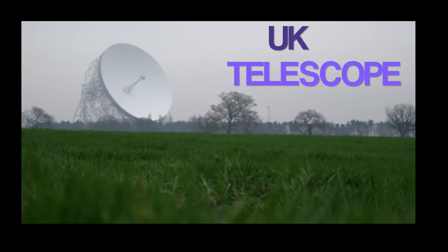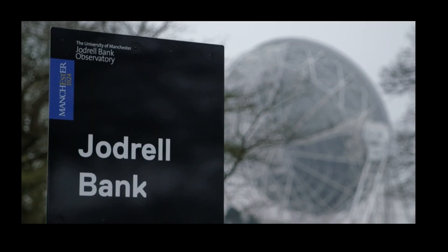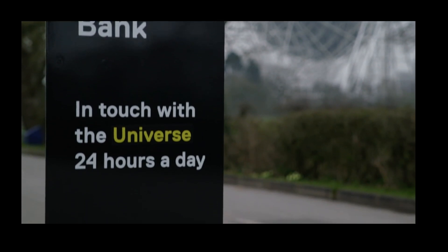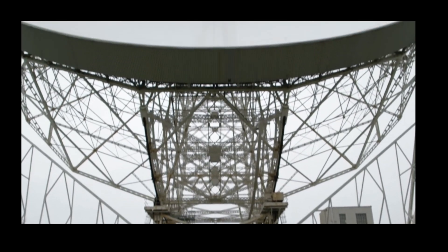So they called on Jodrell Bank — the British very large disk steerable telescope, which also secretly was a radar station. They looked for Venus and found nothing. Venus had vanished.